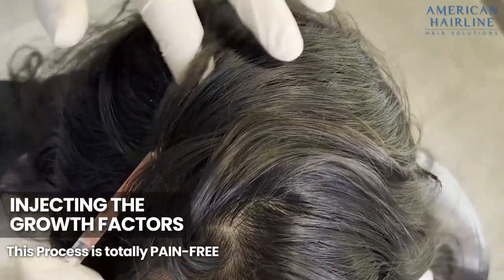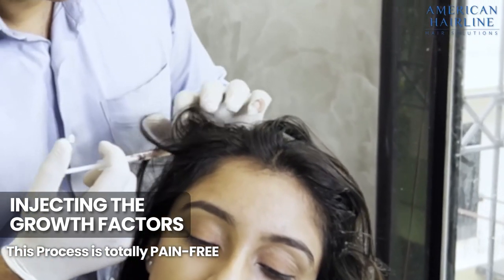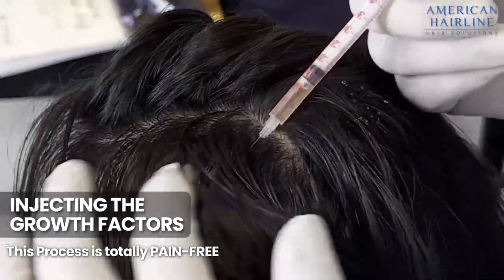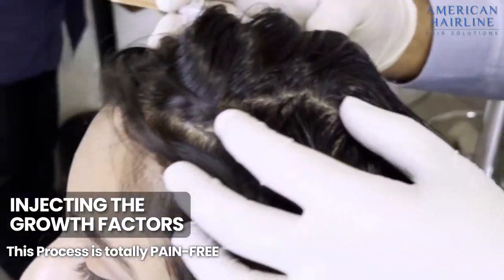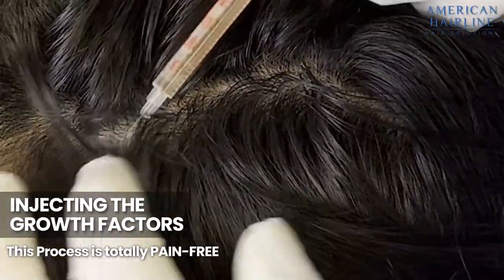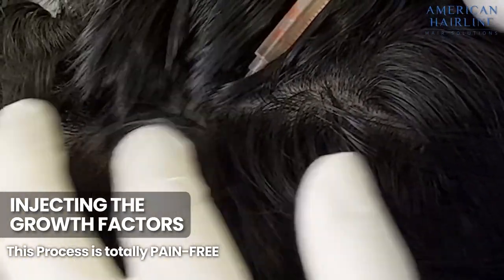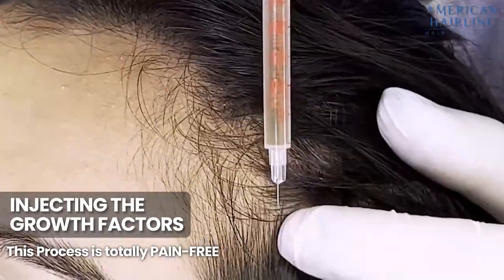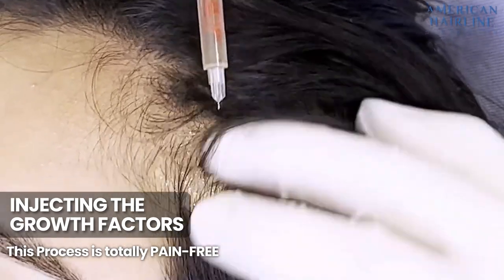When you see somebody injecting into your scalp, it sounds scary and the first thought is that it's going to be very painful. Well, it's not painful at all. In Growth Factor Concentrate, the growth factors are separated from the unwanted cells. So unlike PRP, the consistency of the growth factors is very, very thin, which means when we inject it, it doesn't hurt. In fact, in most cases we don't even use numbing cream, so you don't need to worry about the pain at all.